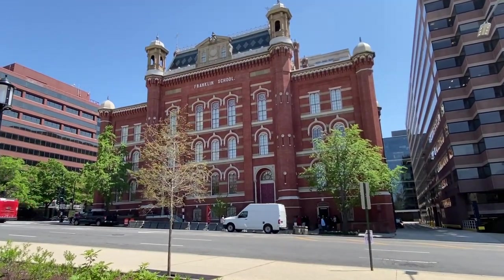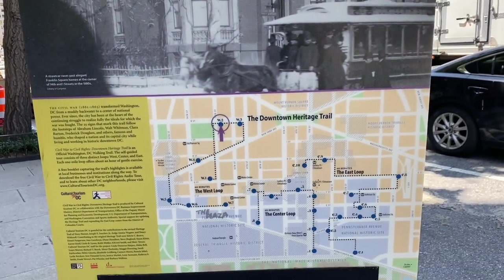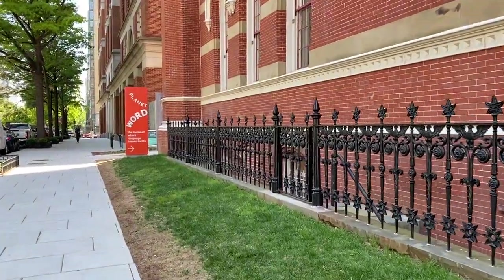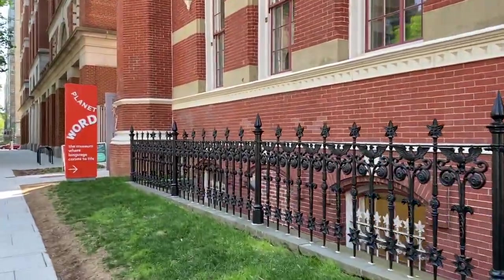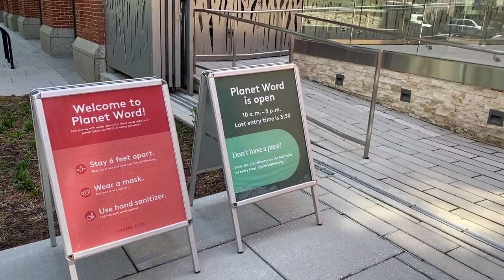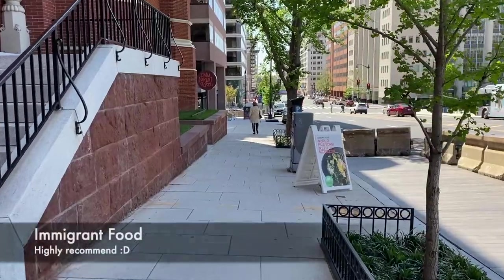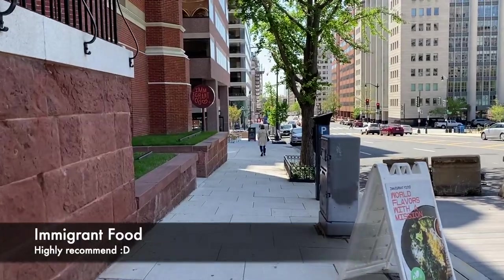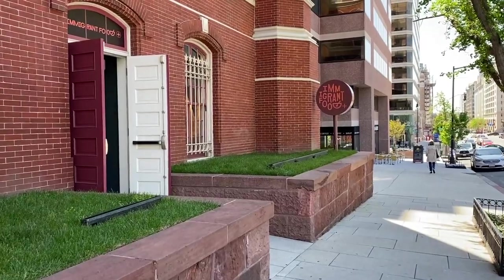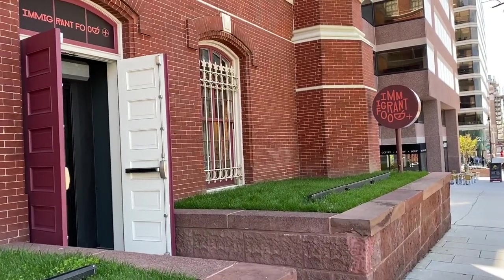It looks like there's a school group. It looks like it used to be in the Franklin School. Here looks like there's a Heritage Trail tour. Walking around the side, this looks like what the entrance is to the museum. On the other side is the restaurant. I reserved online. Our lunch reservation is before the museum reservation. This is Immigrant Food Plus — there are a couple of other locations. Immigrant Food Plus at Planet Word does have a bar if that's what you're interested in.